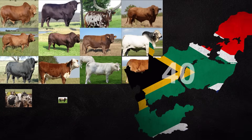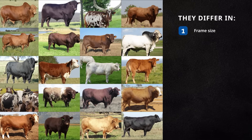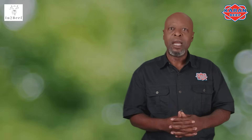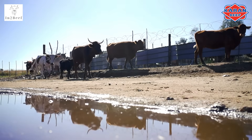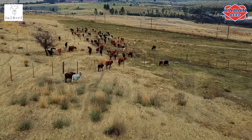There are about 40 cattle breeds that farmers can select from in South Africa. They differ in frame size, build, adaptability to different climatic and production environments, resistance to pests and disease, reproduction, parenting abilities, meat quality, and carcass yields. When selecting a breed best suitable for his environment, the farmer needs to know his environment — consider the quality and quantity of grazing and the seasonal variation. Small to medium framed cows are more suitable to conditions where grazing is sparse, of poor quality, or highly variable.